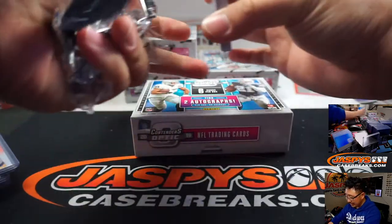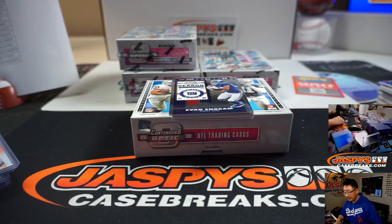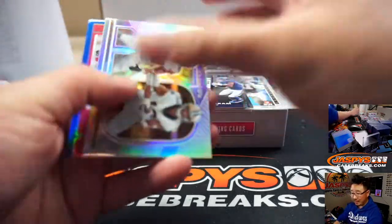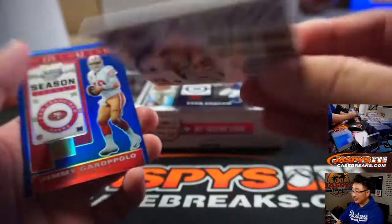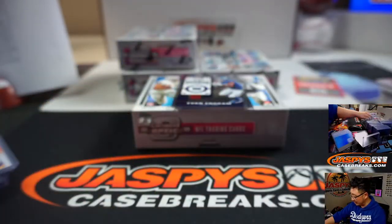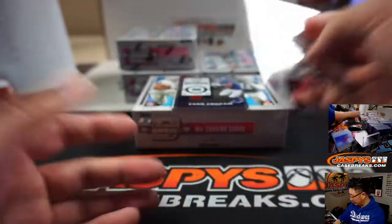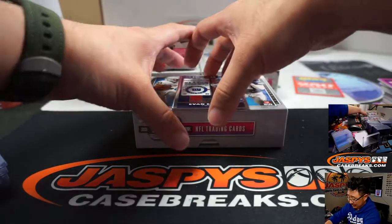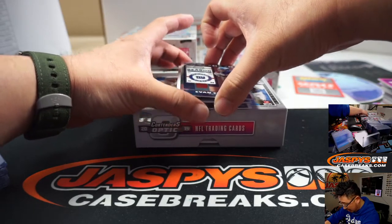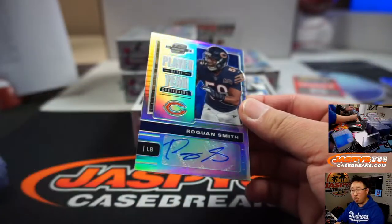Every once in a while, you've got to get out of your comfort zone and maybe get a team you normally wouldn't. Sometimes it works out, sometimes it doesn't — that goes to the Saints, Jack B. Jimmy Garoppolo, Niners, Tyler Brenner. Evan Ingram reveals Player of the Year contenders, 54 out of 99 — Roquan Smith, Ed Ram, Bears.